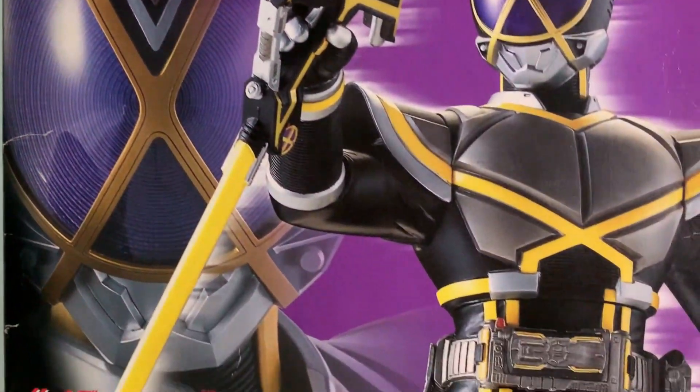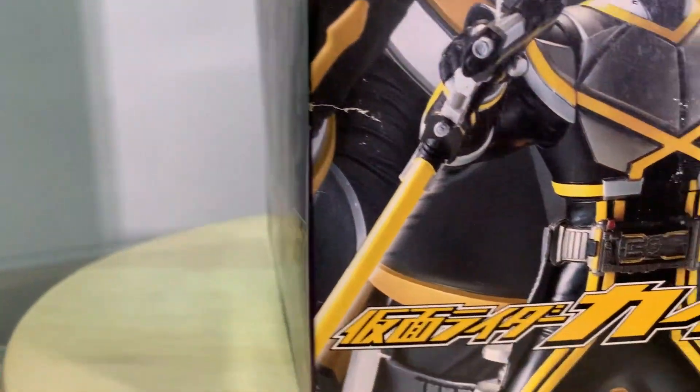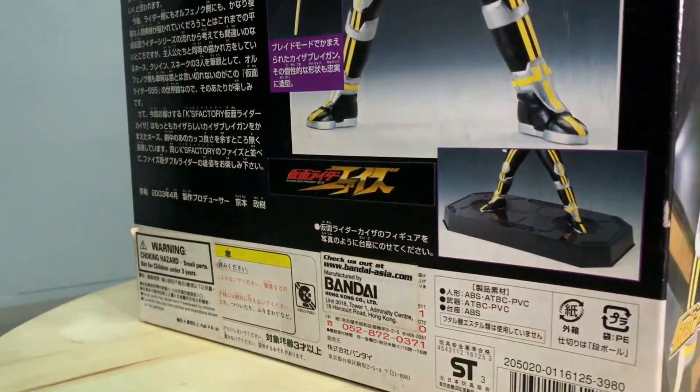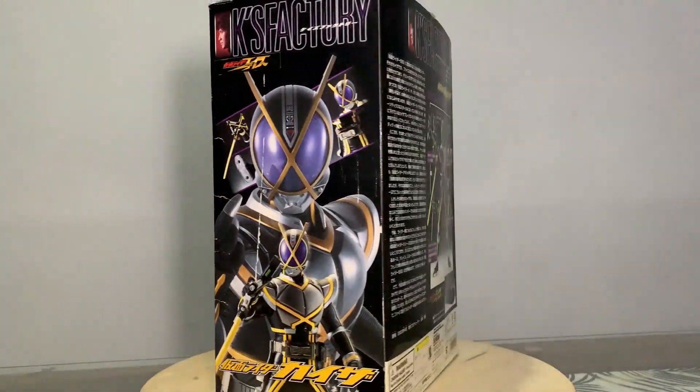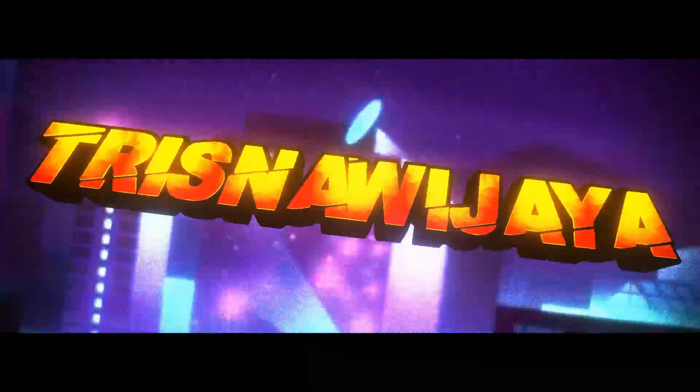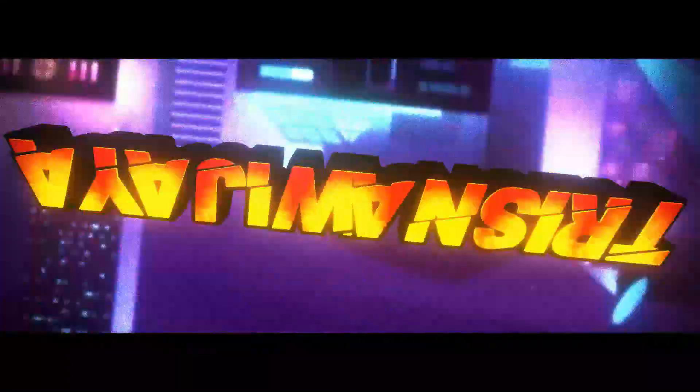Hello everyone, welcome back to my channel. I'm Trishnaz. As usual, in this video we will review and unbox a game. On the side of my head there is a character from Tokusatsu — this is a character from Kamen Rider Vice.